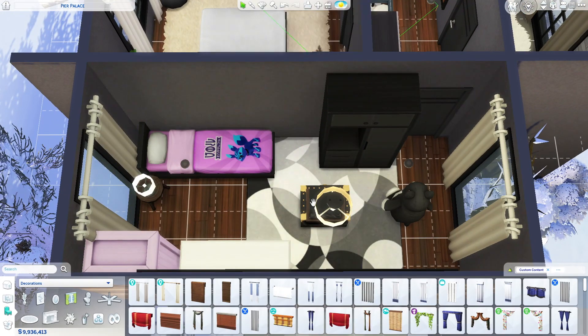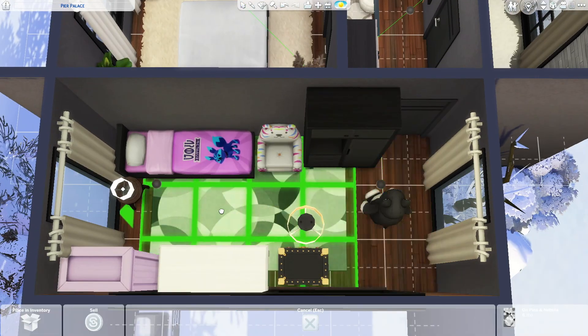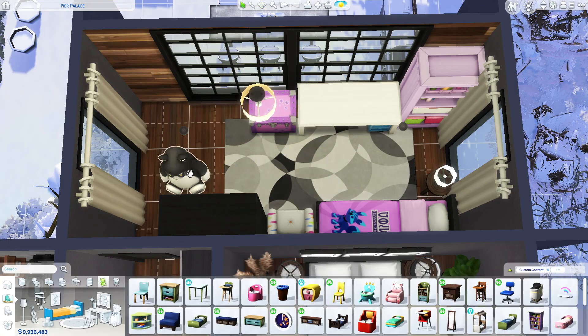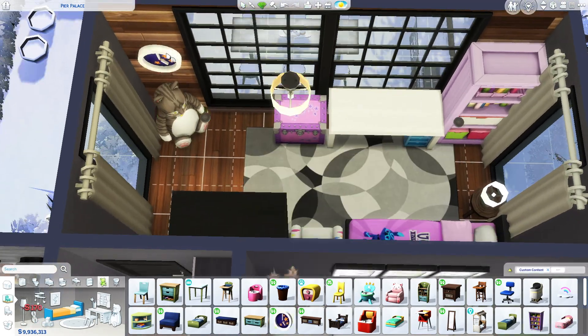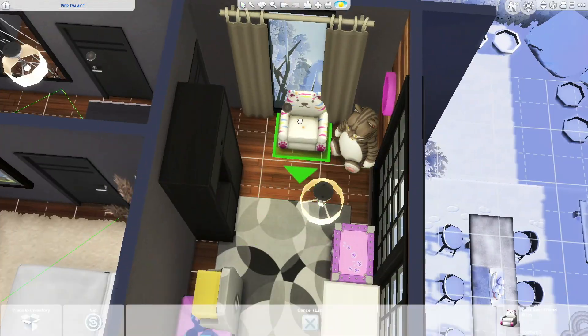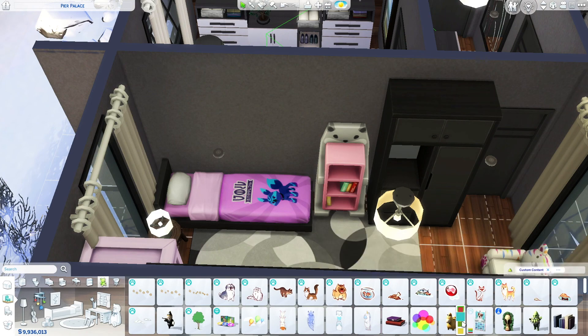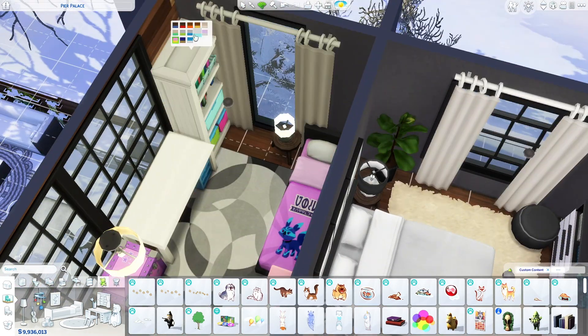I really like how it looks overall. I added a bookcase and some decorations, and I really love the contrast between the dark black details and the colorful elements in the room.